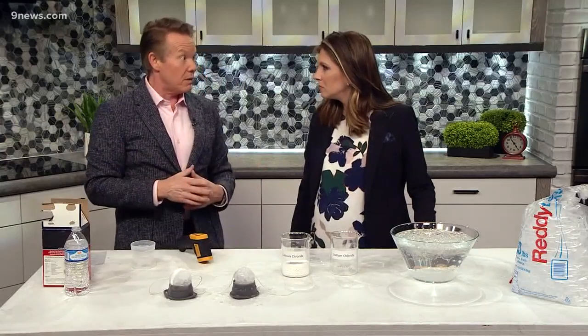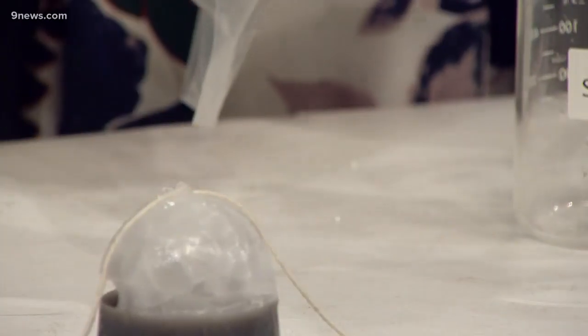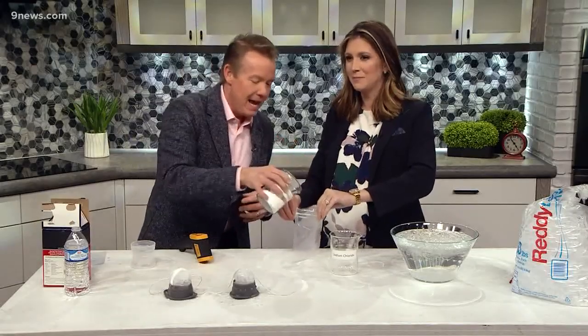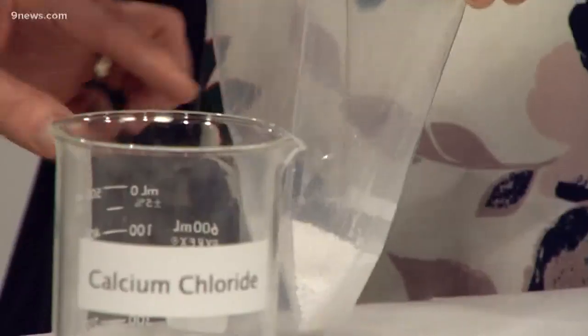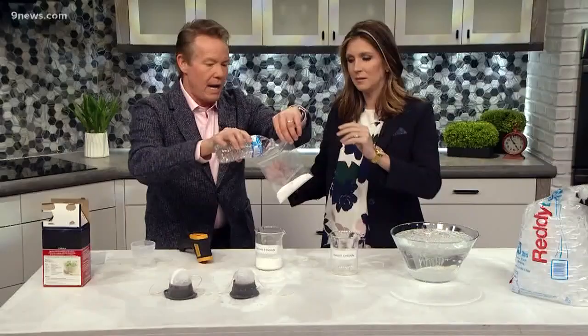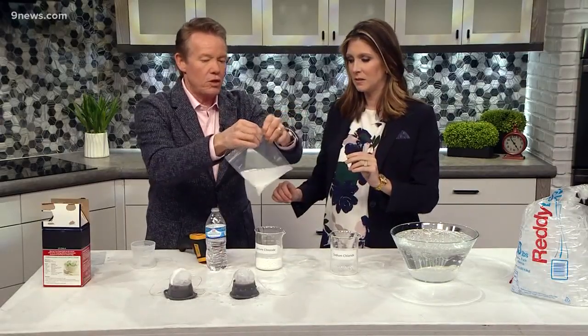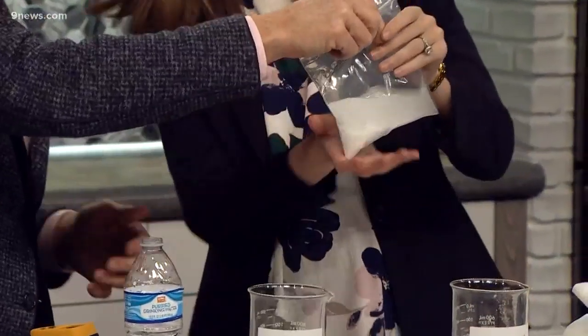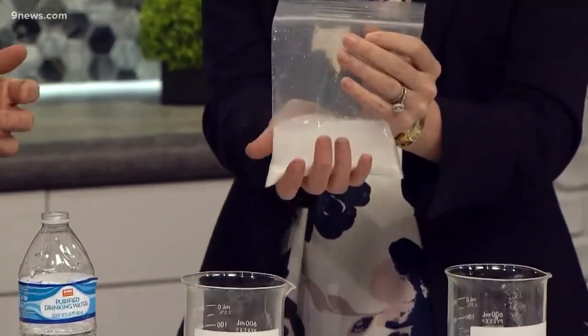Well, you could use calcium chloride. This is calcium chloride — a little bit more like beads. If I add some water to this calcium chloride and seal it up, I want you to squeeze the bottom and feel it. Oh, it's really warm — almost like a hand warmer. So calcium chloride is the main ingredient in pickle juice, so you actually eat it.